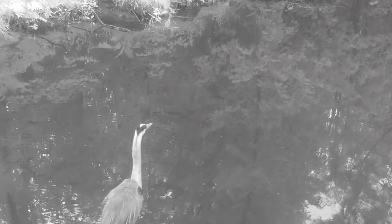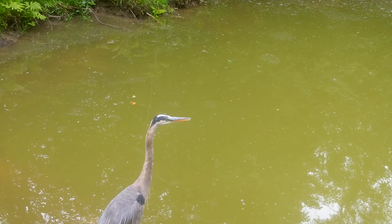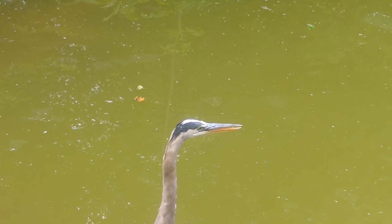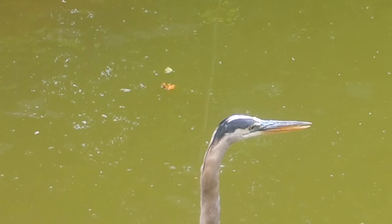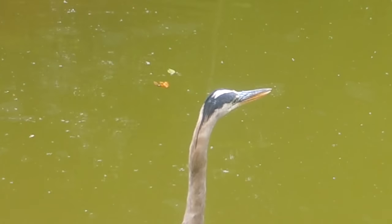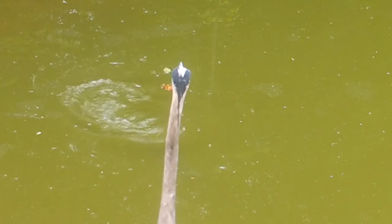Look how still the heron is — barely moving. You would think that was a decoy. This is actual footage of a heron doing its work. These guys would be the most patient hunters in the world, sitting absolutely still until a fish rises. Here's another view of that fish rising — look how the heron anticipates the fish coming up to the surface. It actually turns its head before I can even see that the fish rose.